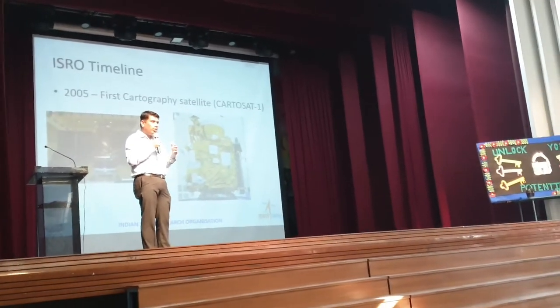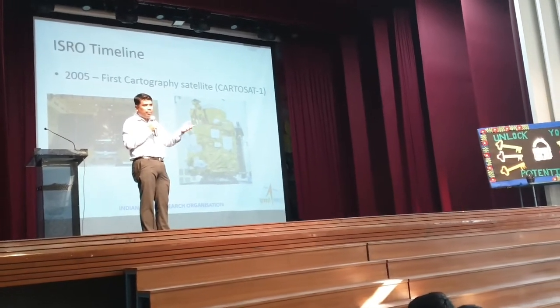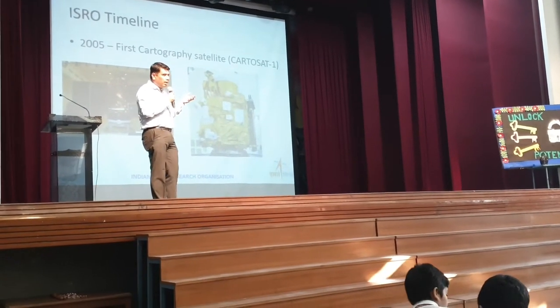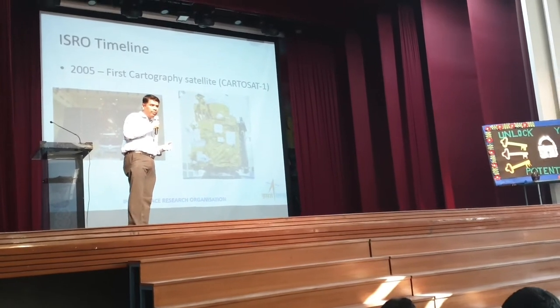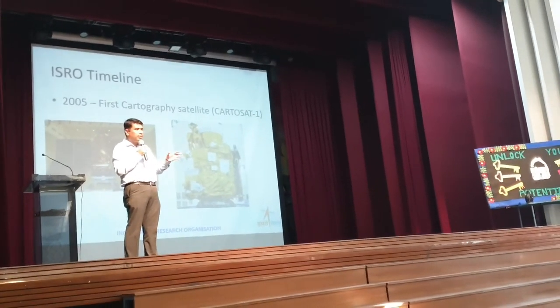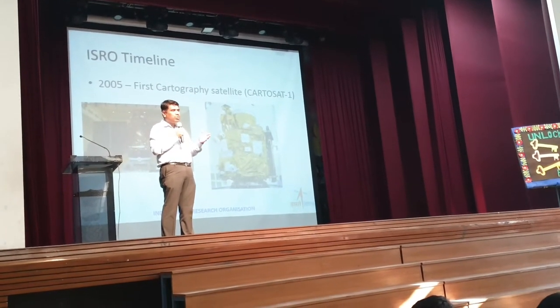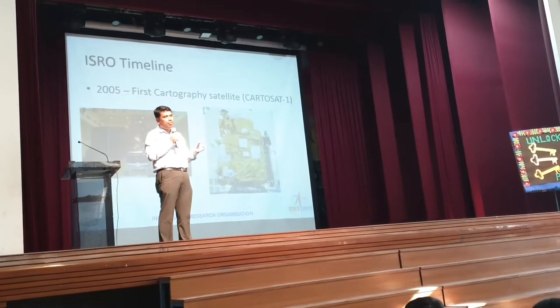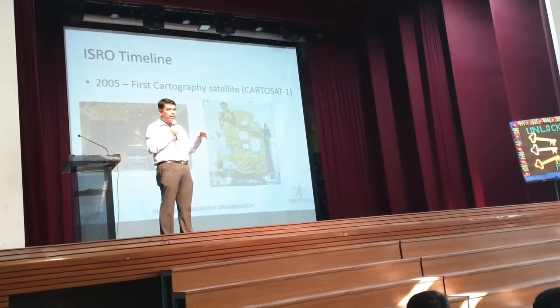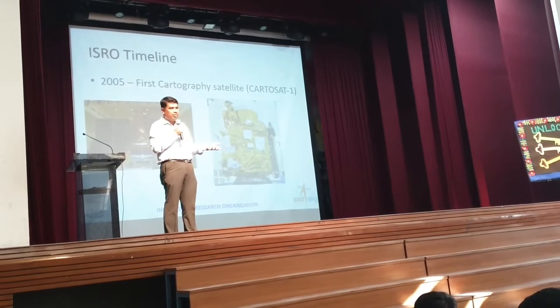Whatever activities are going on in the neighboring regions or somewhere else in the world, we are able to pick up that. Within India also, we suffer from LWE activity — LWE is left wing extremism. Where their stronghold is and where they are put up, those are passed on to our internal security agencies.